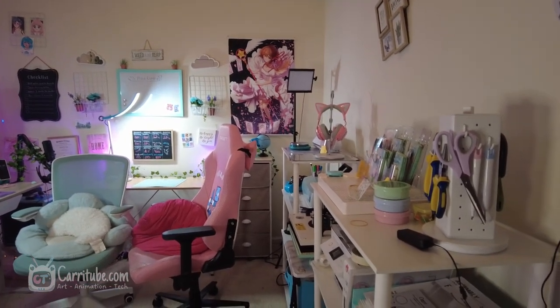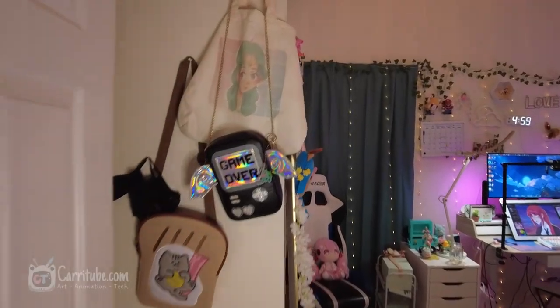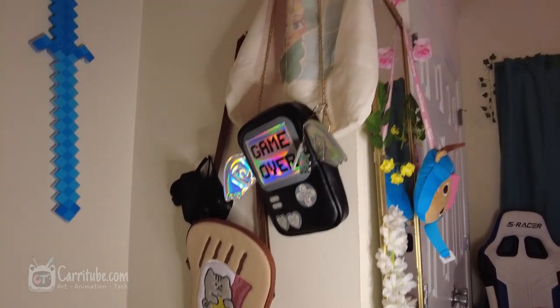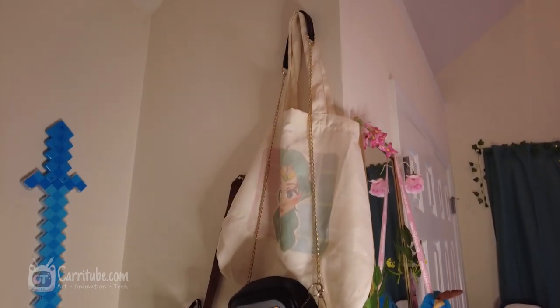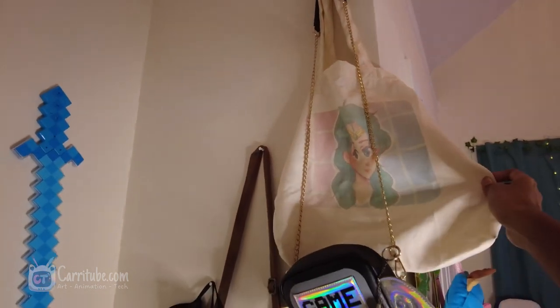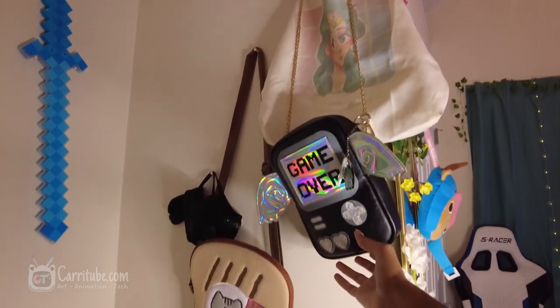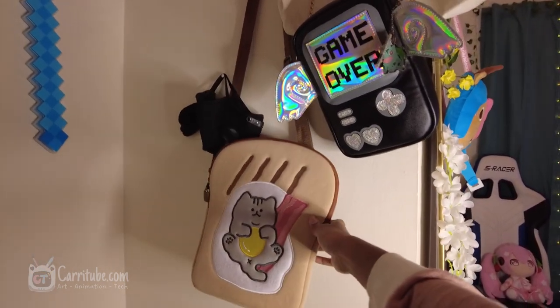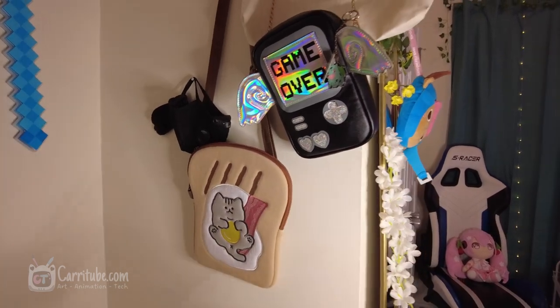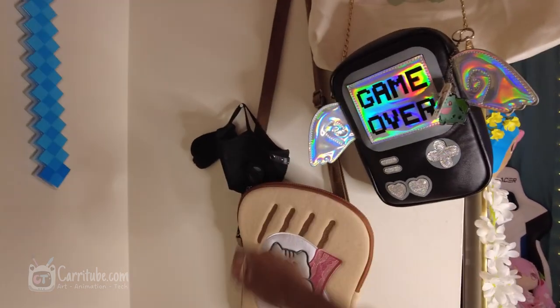Starting by the door — when you first enter my office you see this little section full of all my bags. This is a tote bag that I made myself of Sailor Neptune. This is something I got on Amazon, this is a little tote bag I got on AliExpress, and here's my iPad and my other tablets like the Samsung Tab S7. I have a mask right there.